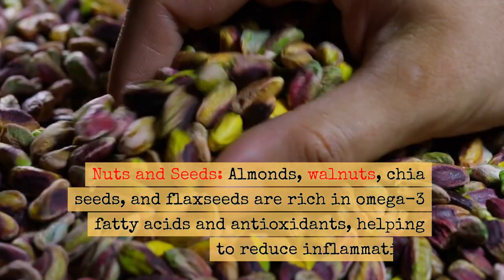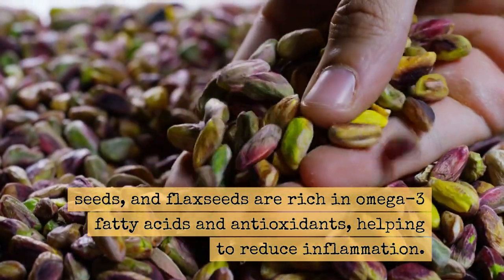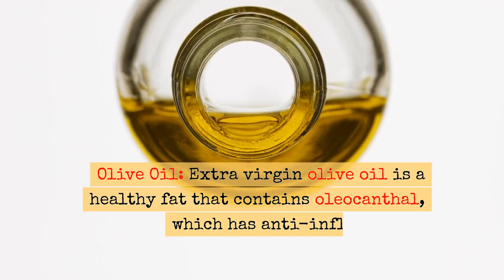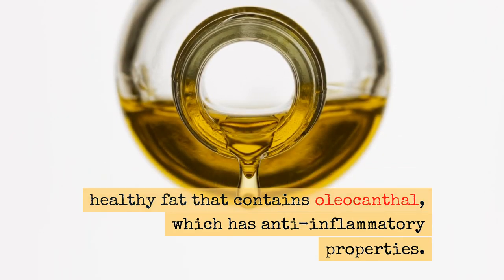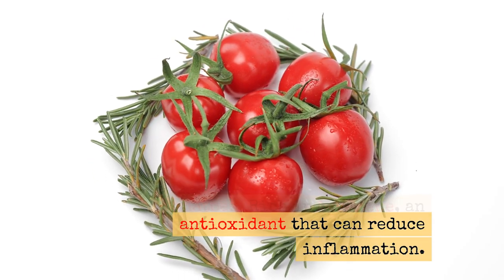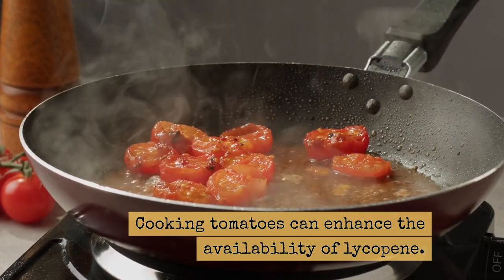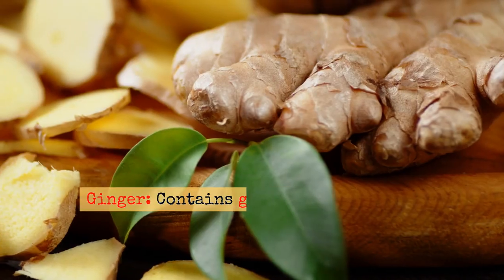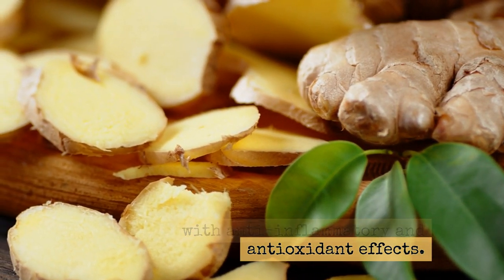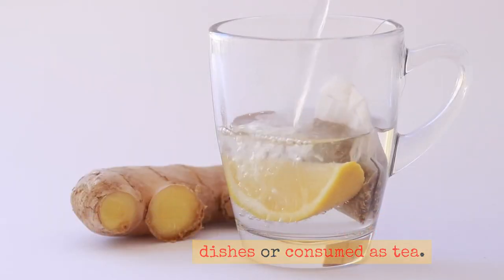Nuts and seeds — almonds, walnuts, chia seeds, and flax seeds — are rich in omega-3 fatty acids and antioxidants, helping to reduce inflammation. Extra virgin olive oil is a healthy fat that contains oleocanthal, which has anti-inflammatory properties. Tomatoes are rich in lycopene, an antioxidant that can reduce inflammation; cooking tomatoes can enhance the availability of lycopene. Ginger contains gingerol, a substance with anti-inflammatory and antioxidant effects, and can be used in both sweet and savory dishes or consumed as tea.